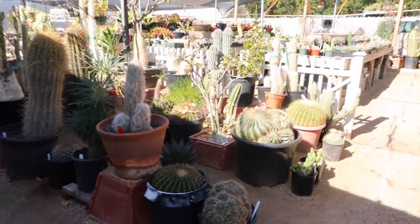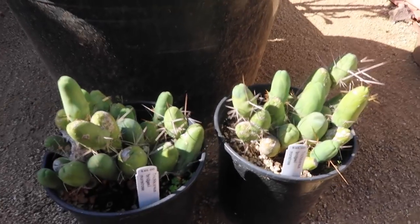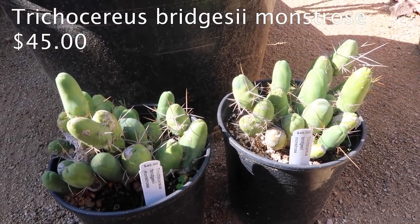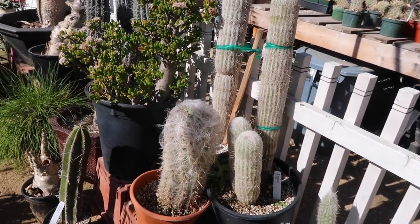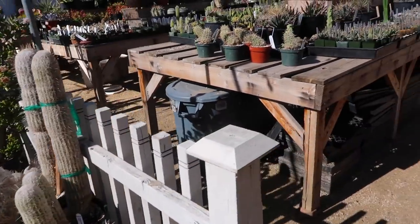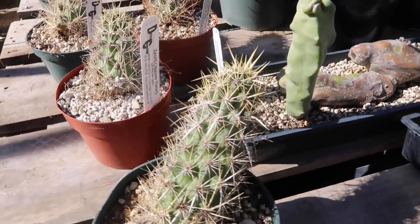Let's move on because we've got a lot of ground to cover and I'm kind of being very slow. These are like little pickles — they are so cute! And then some more of these, perhaps old man cactuses, not sure completely. There are baby ones of these too.